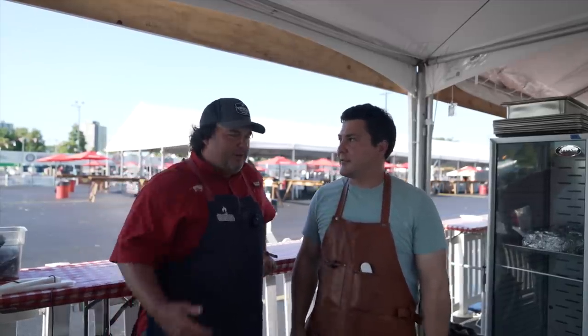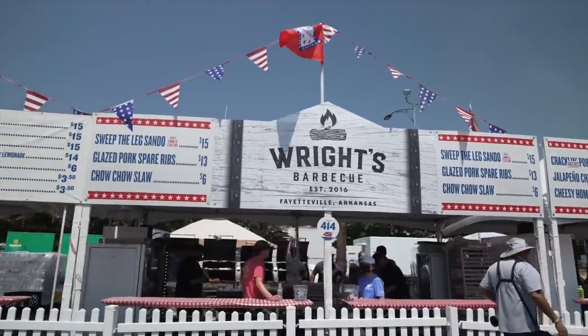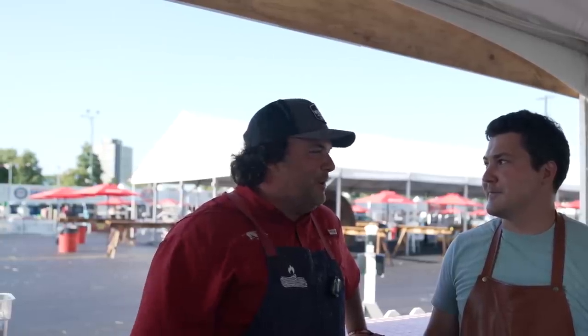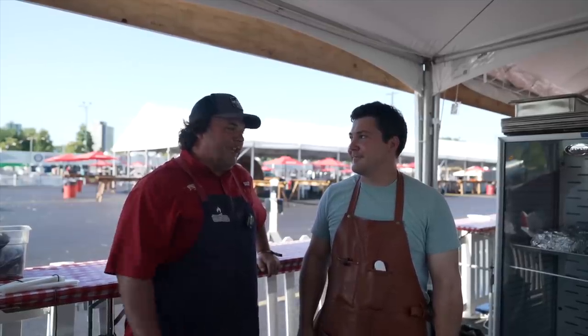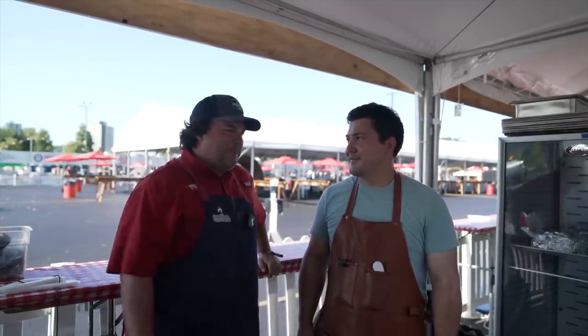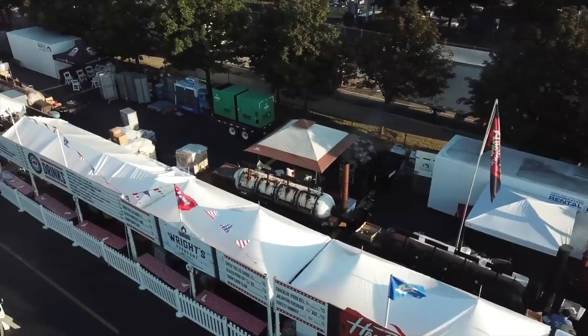Yeah, man. So the story of us — Wrights BBQ — home-cooked, started on a green egg, just grinding away on some racks of ribs, pork butts, and just making better BBQ than I could get anywhere locally. And so bringing those things to people at parties, events, just family, birthdays — that's kind of where it started. It was like, oh man, this is really great.